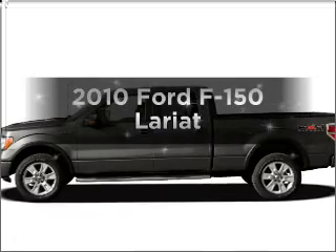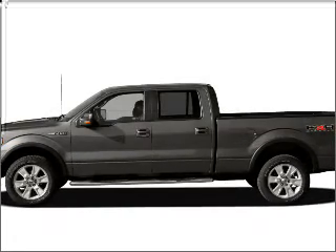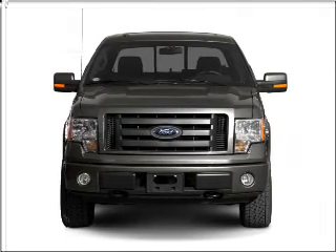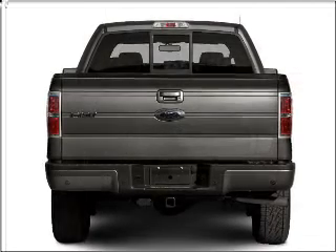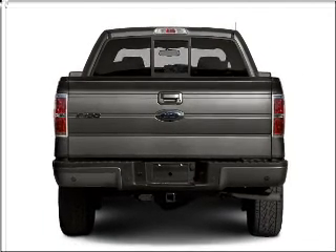Introducing the 2010 Ford F-150 — everything you need under one roof with this great vehicle. With a powerful 8-cylinder engine that responds smoothly to its 6-speed automatic transmission.